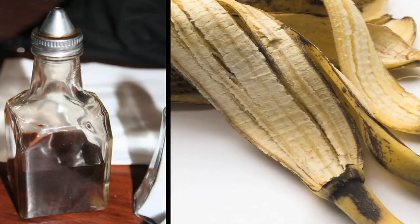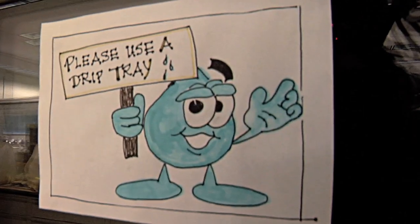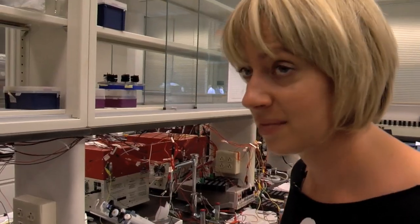Right. We could have put vinegar in this one, banana peels in this one, or whatever you'd like in each reactor. And we're looking for those super bacteria — ones that are capable of producing very high current densities.